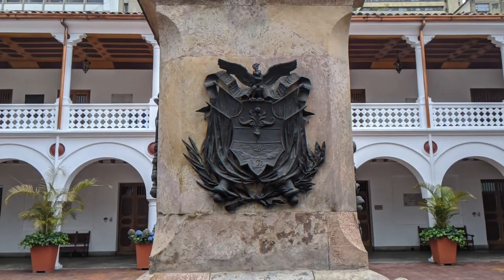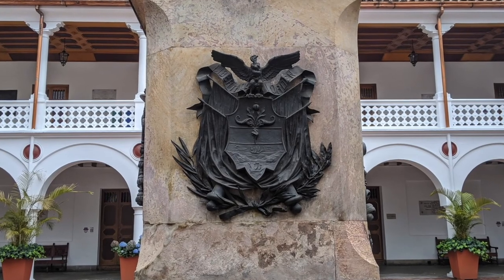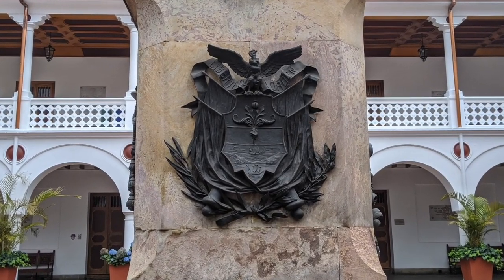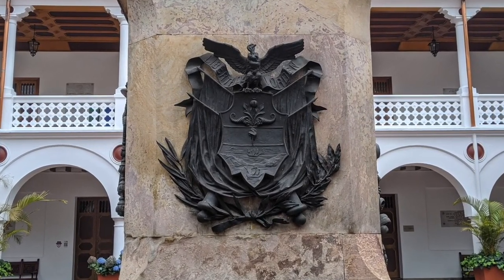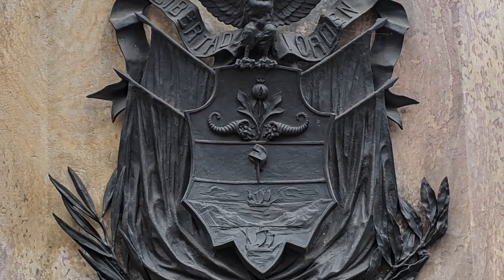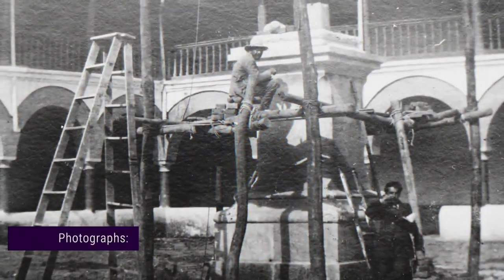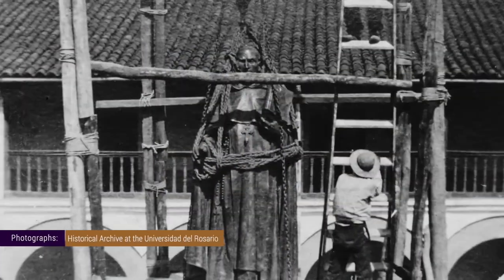Looking towards the east is the coat of arms of the Republic of Colombia. This symbol represents the strong connection of the school to its territory and the role it has served as the first secular education institution in the country's history. The sculpture was placed in 1909 in the center of the courtyard.